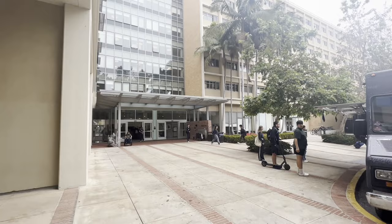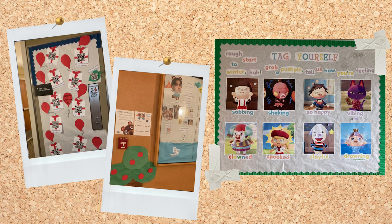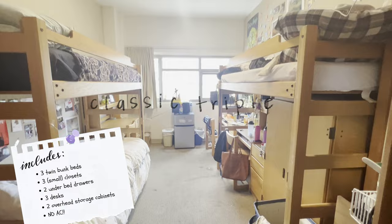First up we have Sproul Hall, which is home to the classic triple. Something super fun about the UCLA dorms is that every floor has a theme selected by the RA, and the entire floor is decorated by the RA as well. This floor is Animal Crossing themed.